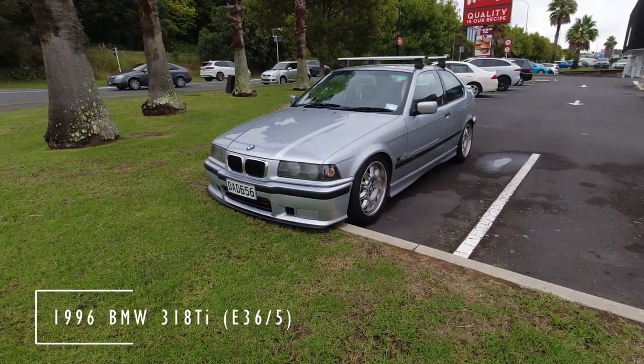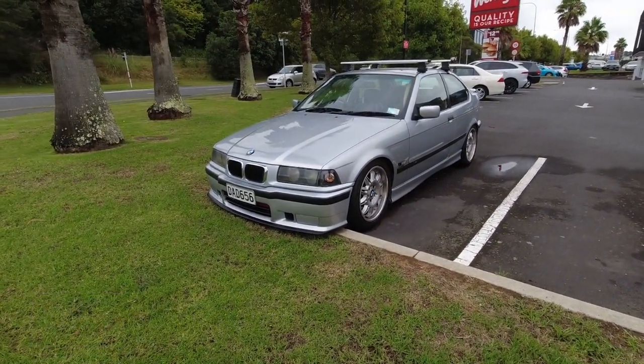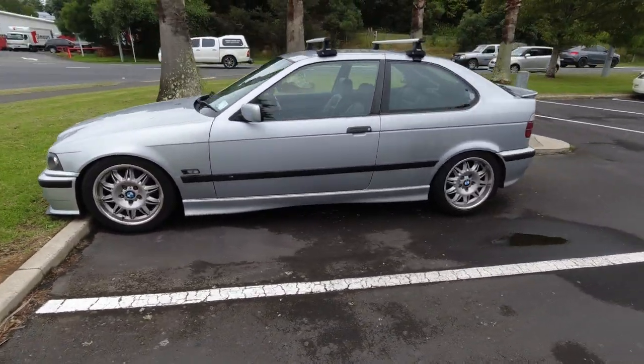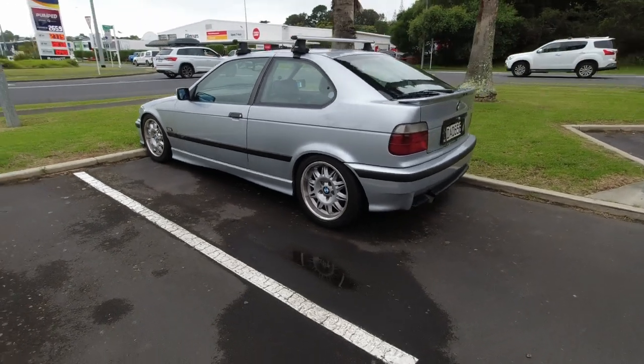A nice set of BMW Motorsport wheels on this E36-5. For those wondering, yes, the body is 20cm shorter than the standard E36 variants.